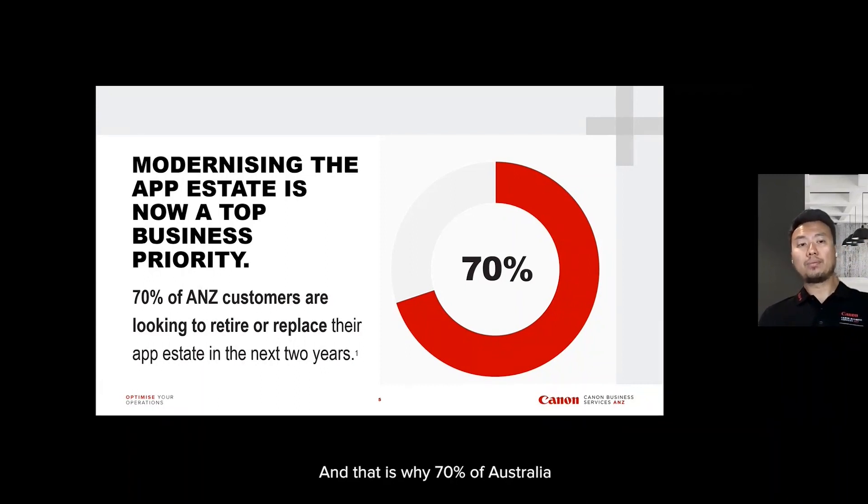That is why 70% of Australian and New Zealand customers are looking to retire or replace their app estate in the next two years. This is research that was done by Microsoft and Capitalist.